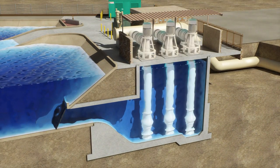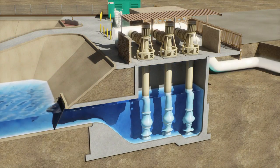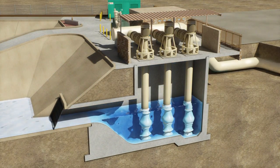Automated controls will turn on the pumps when the water level reaches a certain level. The pumps will cycle on and off as the water level in the stilling basin changes.